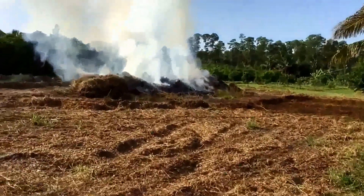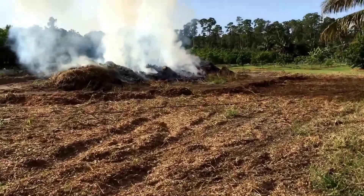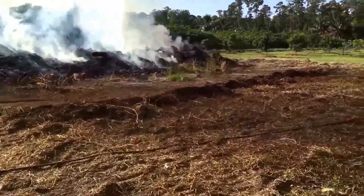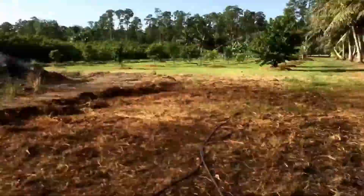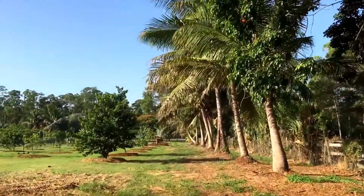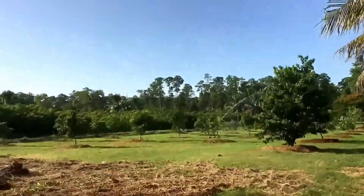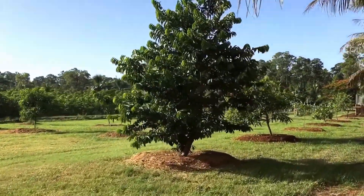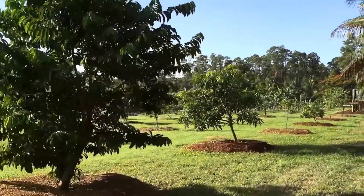We have a burn pile going this morning. We have coconuts all along the perimeter of the property, and then we have jackfruit, Malika mango, Glen, and Kent mango.